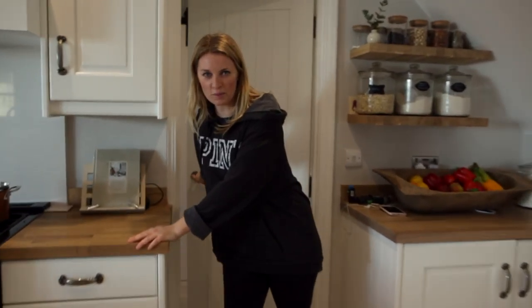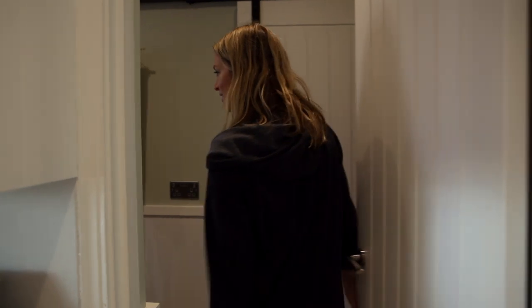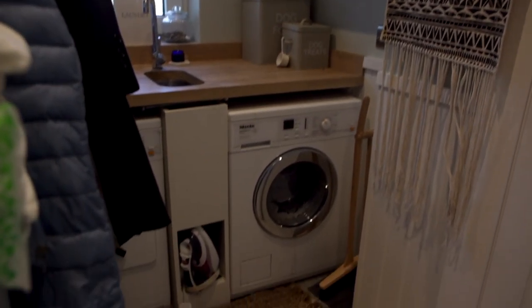These are the really boring bits — behind the scenes. This is the laundry room, and this is Dylan's bathroom in here.